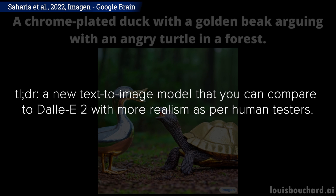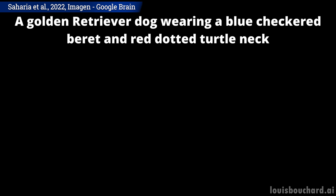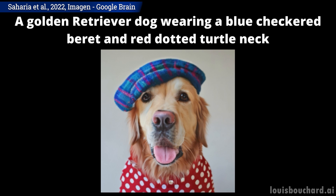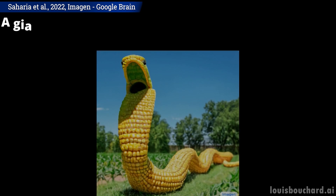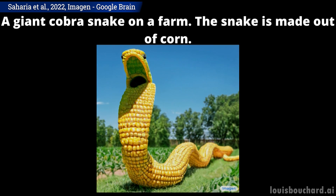Just like DALI, which I covered not even a month ago, this model takes text like "a golden retriever dog wearing a blue checkered barrette and a red dotted turtleneck" and tries to generate a photorealistic image out of this weird sentence. The main point here is that ImageGen can not only understand text, but it can also understand the images it generates, since they are more realistic than all previous approaches.